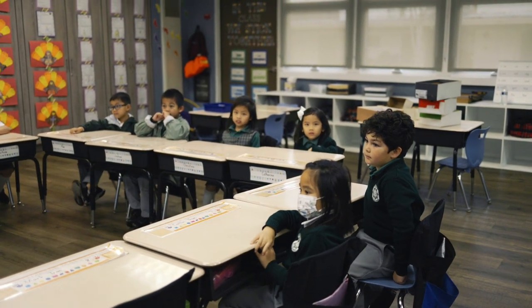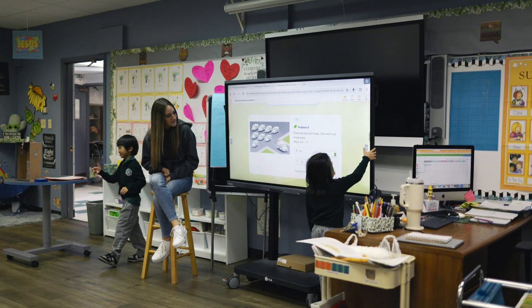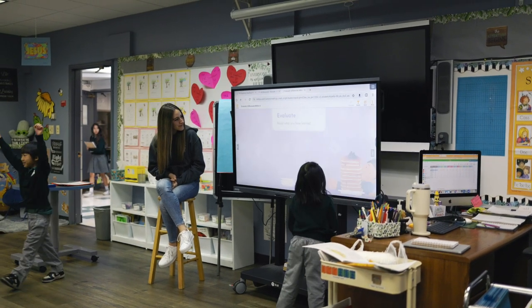It involves different types of learning styles. A lot of our kids now are visual learners, but you could also be an auditory learner. So there's audio, there's visual, there is touch — kinesthetic.